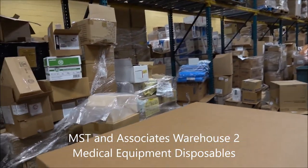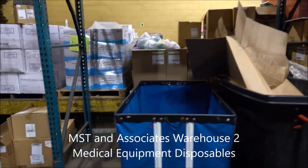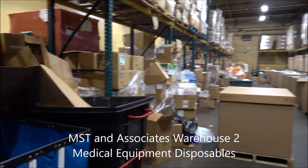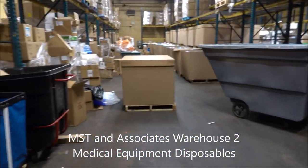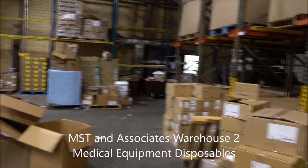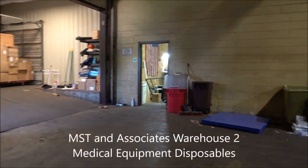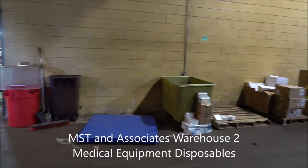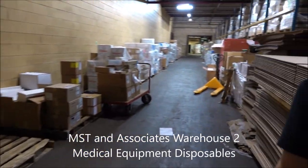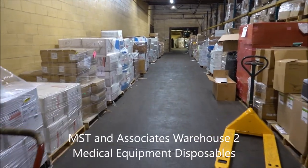A lot of the international orders come from beds and different things they're looking for. But with the domestic side, you have a lot of companies that want the staplers, that want the Covidian. And then you've got so much other stuff that's still in really good use.